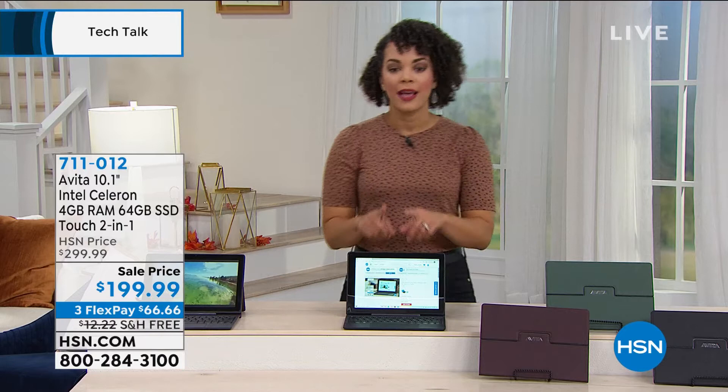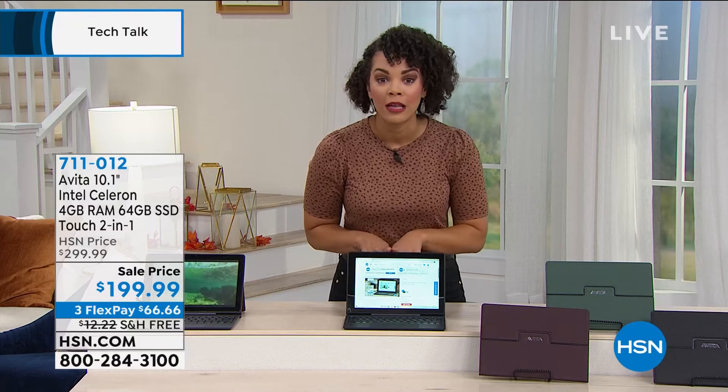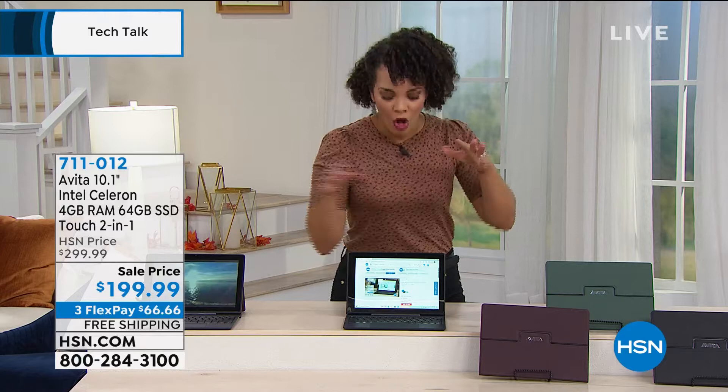This comes with Windows 10 S Mode, and our guest will tell you why S Mode is really important. Here's a hint: you don't have to worry about a virus. And on top of that, this is going to come with Microsoft Office — that means Word, PowerPoint, Excel — all of that is already on here.